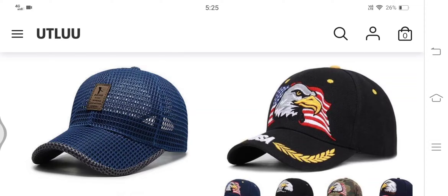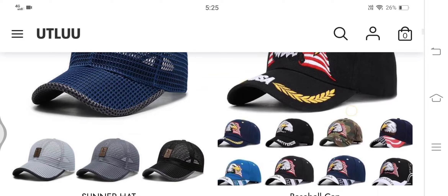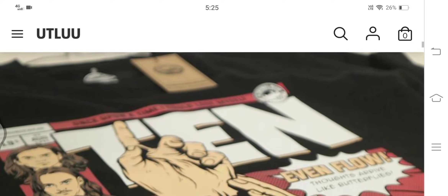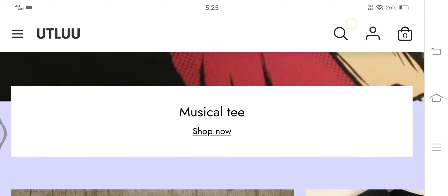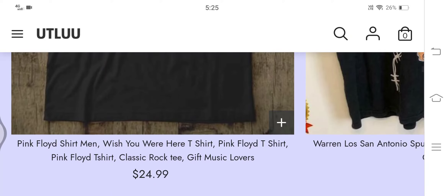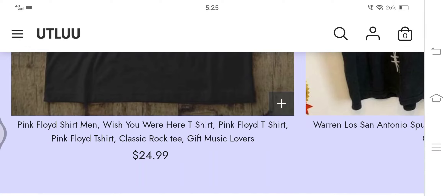Over this website you can see that utlue.com offers a wide range of caps, musical tees, cartoon tees, NBA tees, and so forth. The most attractive part here is the prices of these products, which seem too good to be true. You might be tempted to grab them right away, but I would advise you to protect your wallet by knowing whether it's a scam or a legit website.